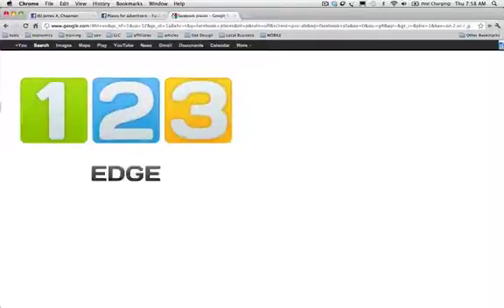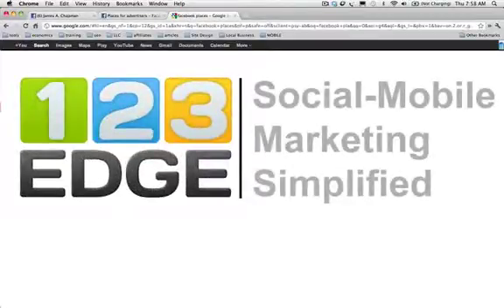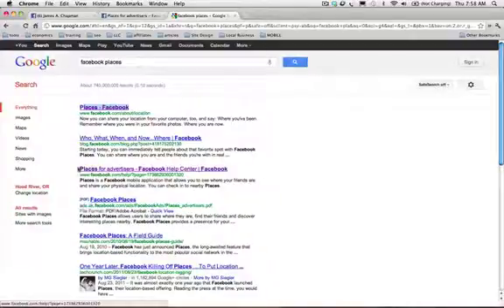Hi there, it's James Chapman with 123Edge and I'm going to show you how to claim your Facebook Places page.